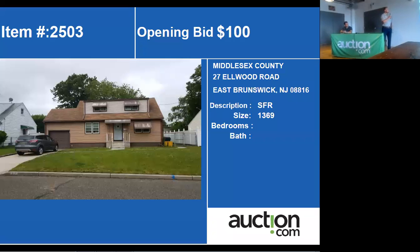The next property we have is 27th Elwood Road in East Leslie. This is another Cape Cod style home, about 1,269 square feet.